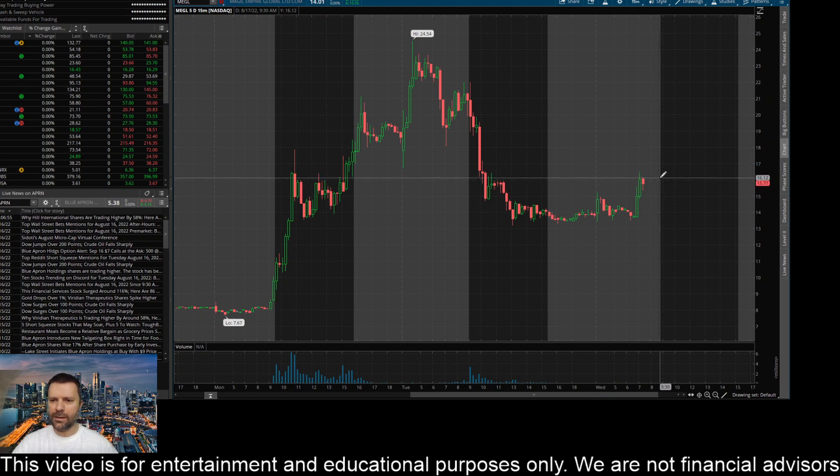So I'm kind of looking to see if the buyers can take this thing up a little bit from where it's at right now and maybe get it above this area at 16.43 and close it above that level. I think if the buyers can pump it and close it above 16.43 on the 15-minute time frame, then it's going to come up and challenge this area at about 17.79. So those are some key prices I'm looking at on the 15-minute time frame for ticker MEGL, or Magic Empire Global.